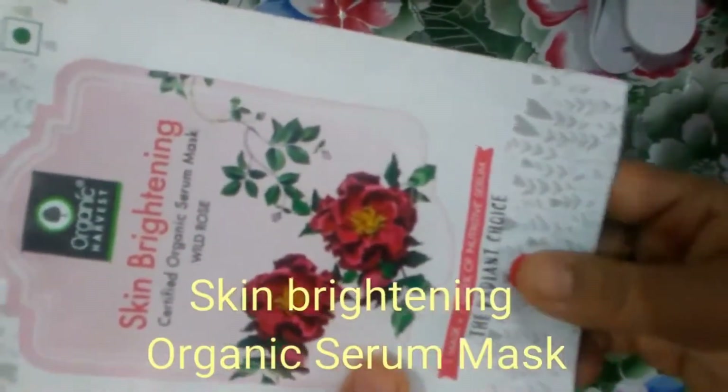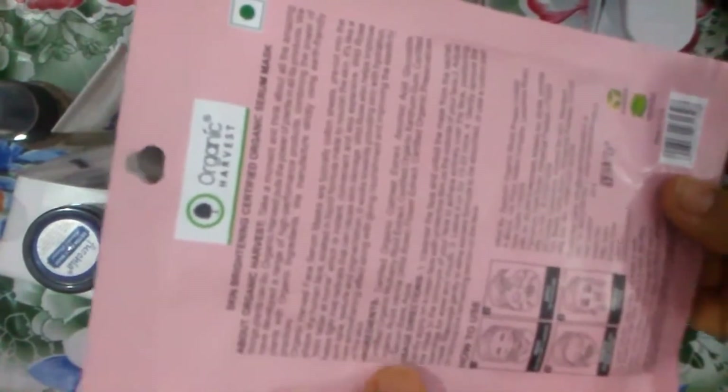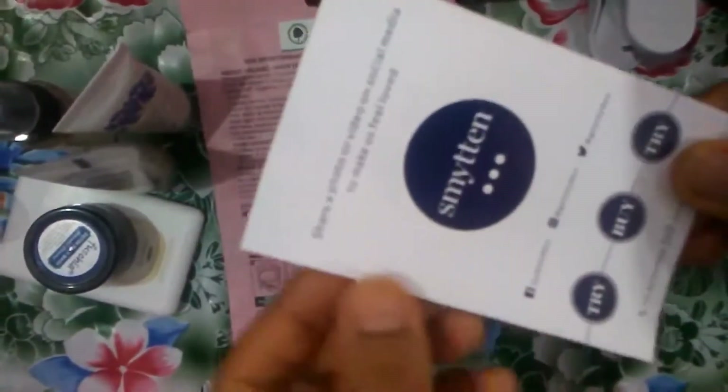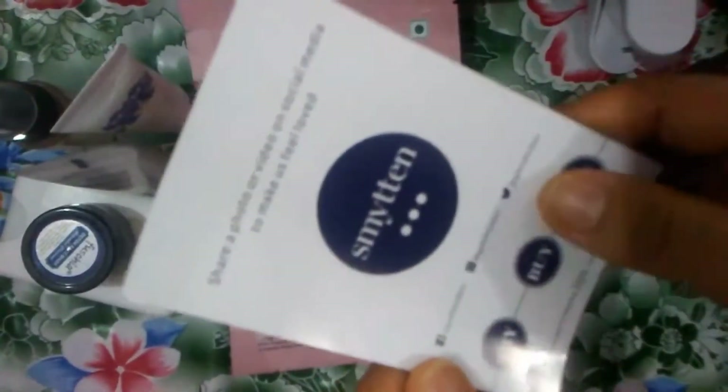The last one is a skin brightening certified organic serum mask extracted from white rose. All the instructions and how-to-use steps are given on the packaging. I think this is actually a full-size product. The MRP given is 99 rupees and it has a 'try by' date printed on it.